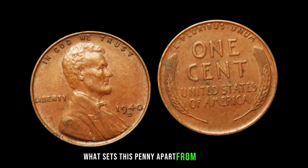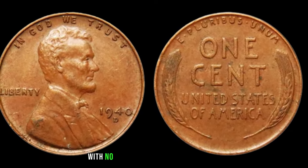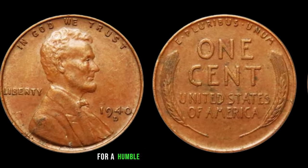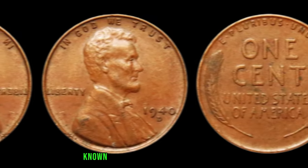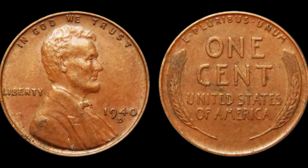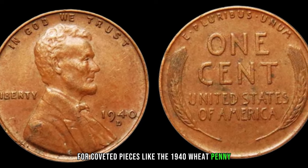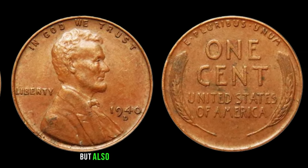What sets this penny apart from the rest? It's all about the fine details. This particular coin boasts pristine condition with no signs of wear or imperfections. Its impeccable strike and luster add to its allure, making it a true numismatic gem. The answer to its value lies in its rarity and historical significance — with only a handful known to exist in such pristine condition, collectors are willing to go to great lengths to add this piece of history to their collections. As demand for rare coins continues to soar, we've witnessed unprecedented auction prices, and with each passing year, the value of these numismatic treasures only seems to appreciate.